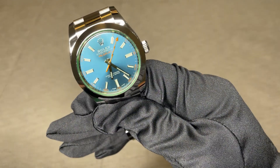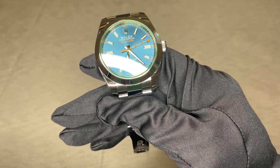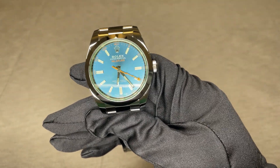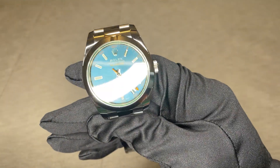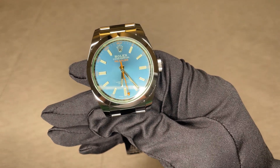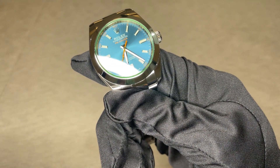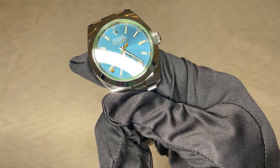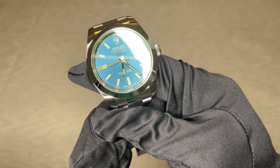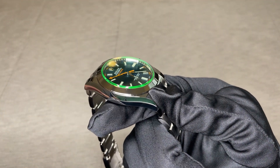The model I have in my hands is the Rolex Milgauss reference number 116400GV, Z blue dial. This specific watch was released in 2014 with a special blue sunburst dial. The latest generation of the Milgauss was introduced in 2007 at Baselworld. Three models were released: the white dial and black dial with a clear sapphire crystal, and a third with a black dial and the green sapphire crystal. The model I'm showing is the sea blue dial with the green sapphire crystal, released in 2014.